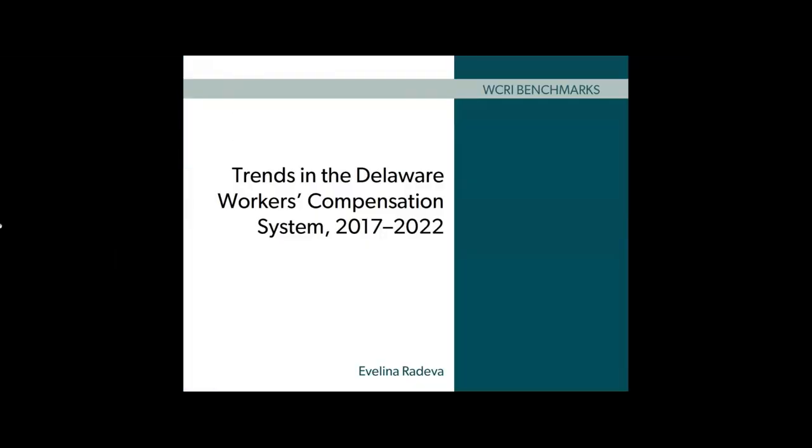We hope you found this video helpful and encourage you to download the report. If you enjoyed the video, please click on the thumbs up button below. And don't forget to subscribe to our channel for updates on our latest research and discussions on critical workers' compensation topics. Thanks for watching!